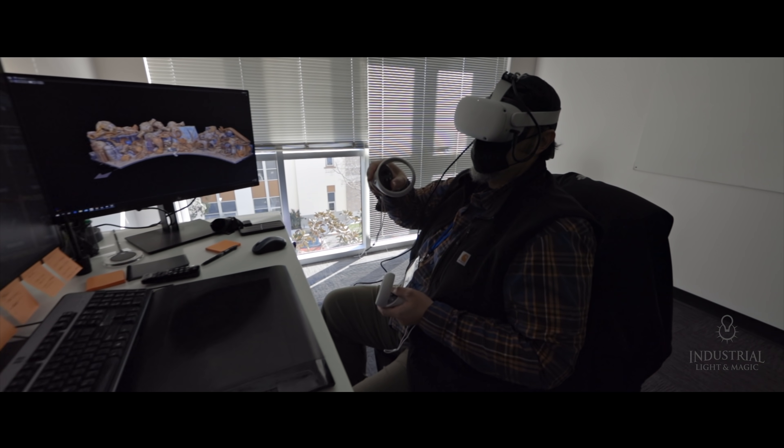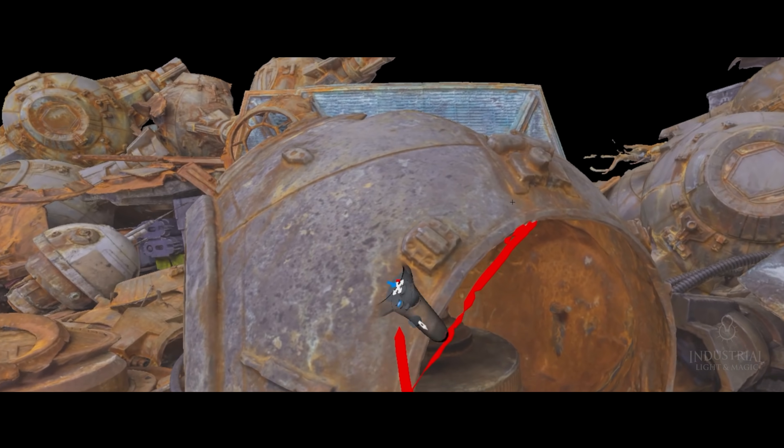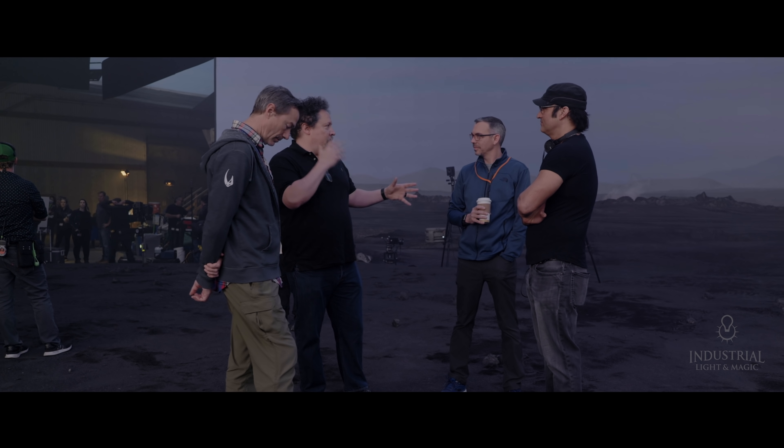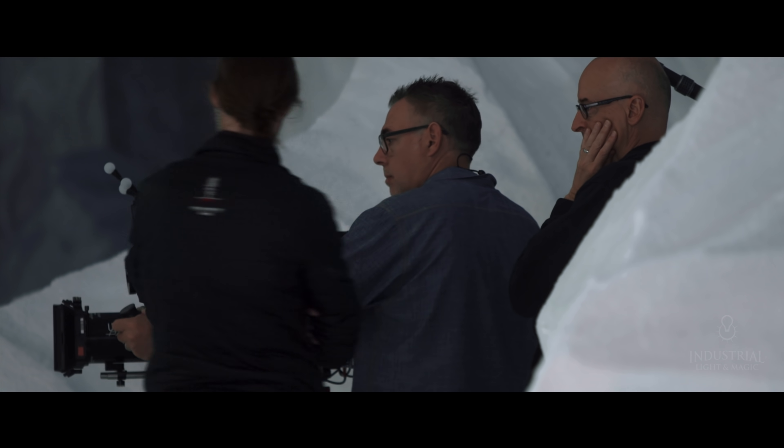For me, flying around virtually through all the different locations — real and virtual — sets we're going to build and non-sets we're just going to shoot on the volume, with John in L.A. and me in Austin, going and checking it out together. It's like when we get to shooting, you're not even shooting — it feels like you're reshooting. On the day, you can really focus on performance and getting those shots in a very efficient way. As a director, that's what you dream about.